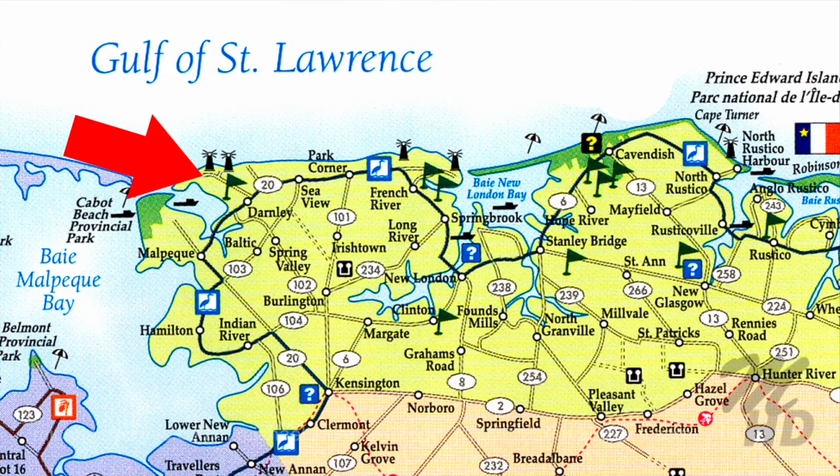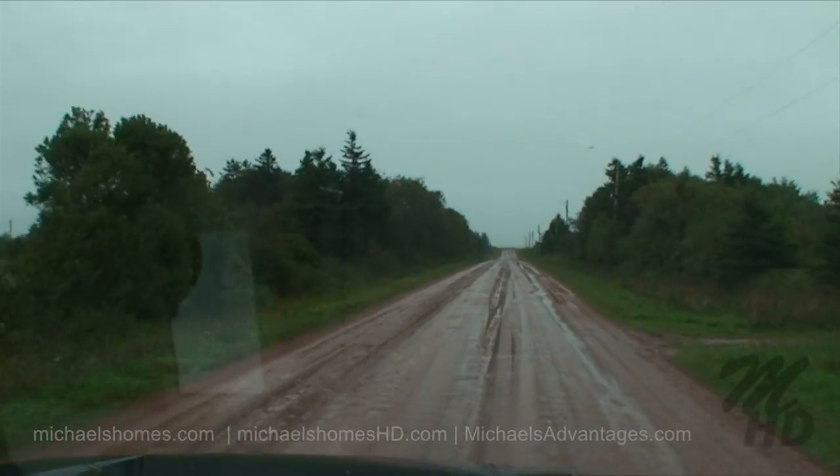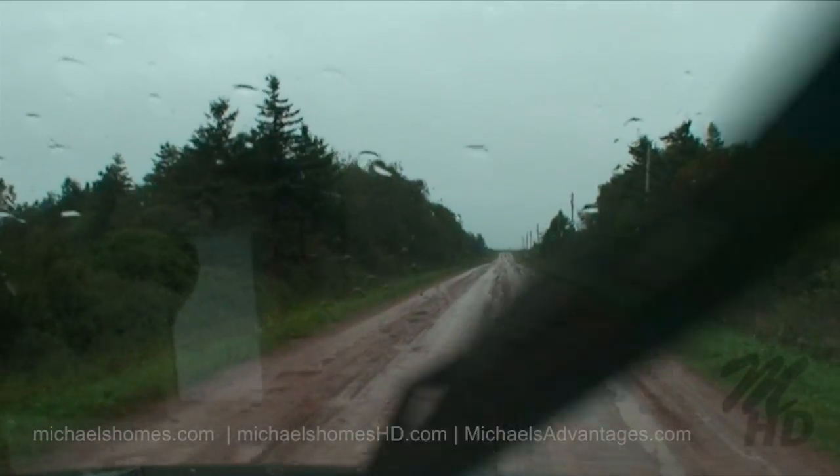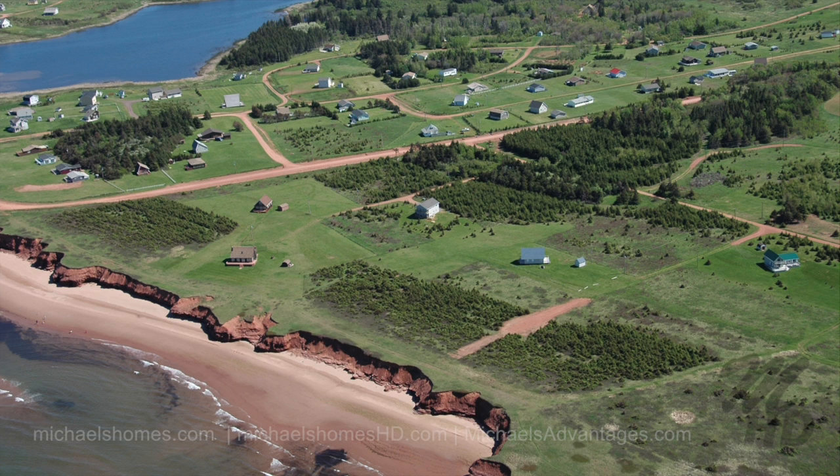Today we're looking at lot 29 in Darnley, in the Leckie subdivision, listed at $46,900. This is sort of a continuation of the last video in Thundercope 1, which is along the right-hand side here. This time we're going to the Leckie subdivision after digging the truck out from a giant mud hole, which is on our left-hand side.